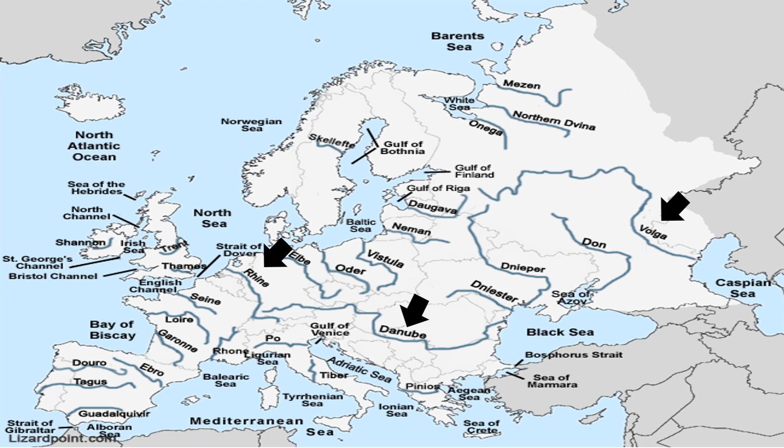The third category is those rivers which originate in the Scandinavian highlands — the Pechora and Mezen. These are short and fast-flowing rivers.